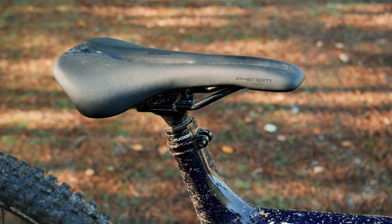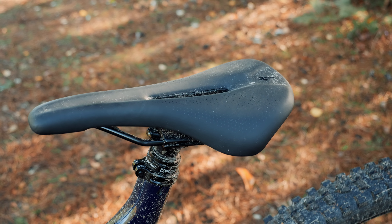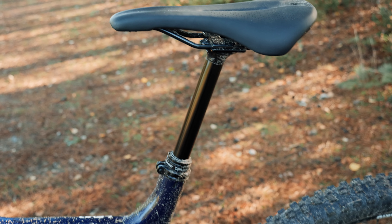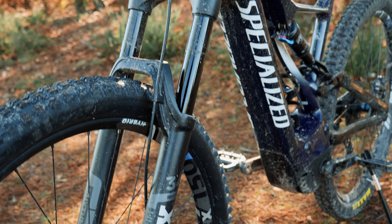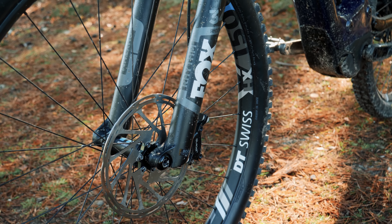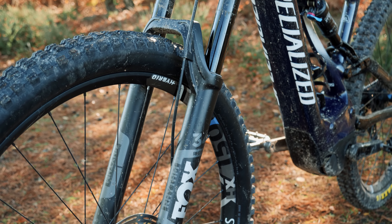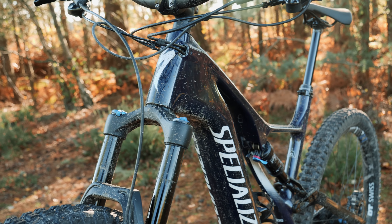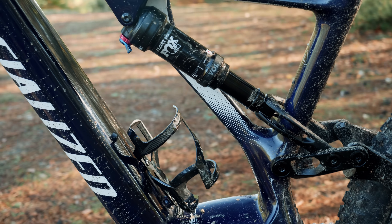The dropper on this one is an X-Fusion 150mm dropper. I prefer it to the Command Post — it's a lot smoother. It's about 100 grams heavier than the Command Post, so it's not the lightest, but I do really like it. The Fox Rhythm 34s have been perfect for the riding I do. I'm not an Enduro racer, although I did do an Enduro on this bike, and it's been fine — only 34mm stanchions but stiff enough for me. I rate them for a budget fork. The Fox Float DPS shock on the back has been pretty good as well.